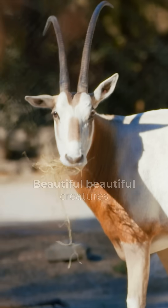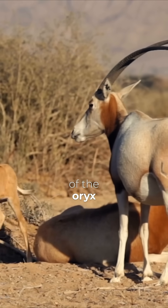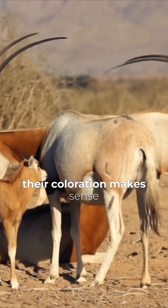So right over here we've got these oryxes — beautiful, beautiful creatures with very, very pale colors. The wild range of the oryx is right on the southern end of the Sahara Desert. And so you can see their coloration makes sense.